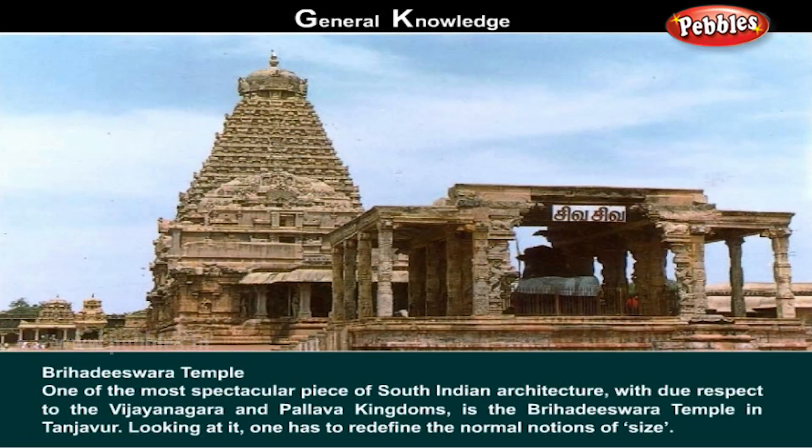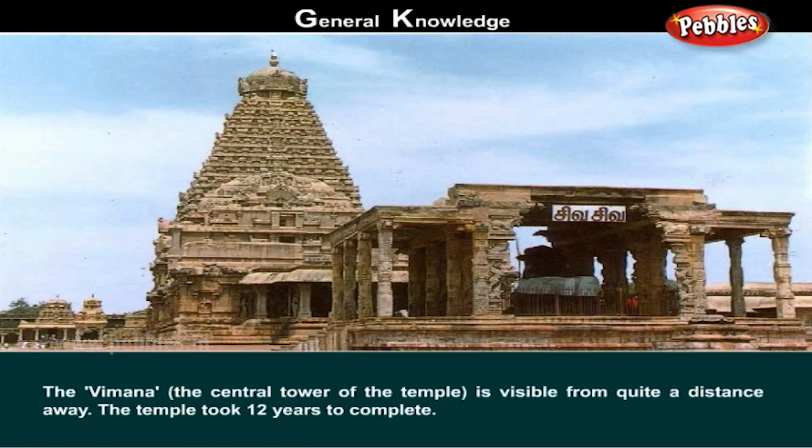Brihadishwara Temple. One of the most spectacular pieces of South Indian architecture with respect to the Vijayanagara and Pallava kingdoms is the Brihadishwara Temple in Tanjavur. Looking at it, one has to redefine the normal notions of size. The Vimana, or the center tower of the temple, is visible from quite a distance away. The temple took 12 years to complete.